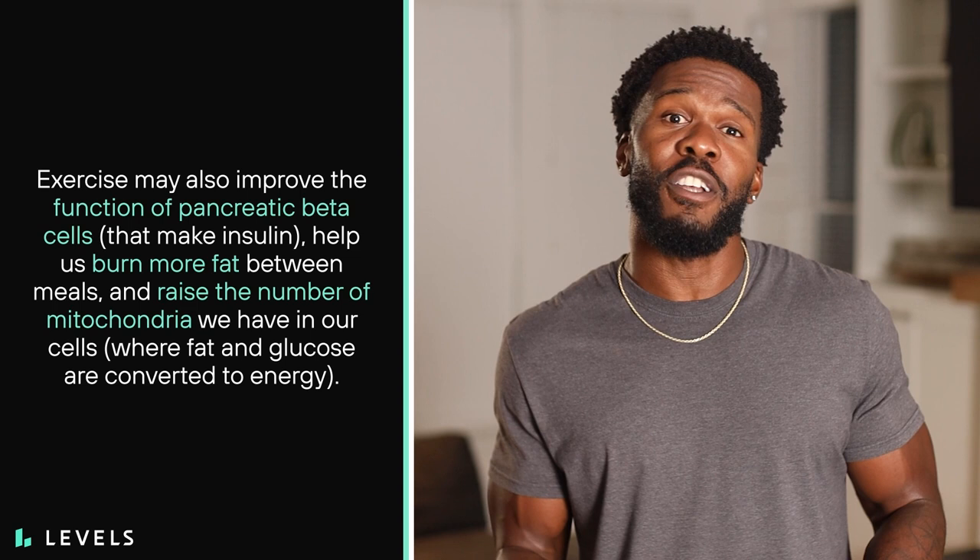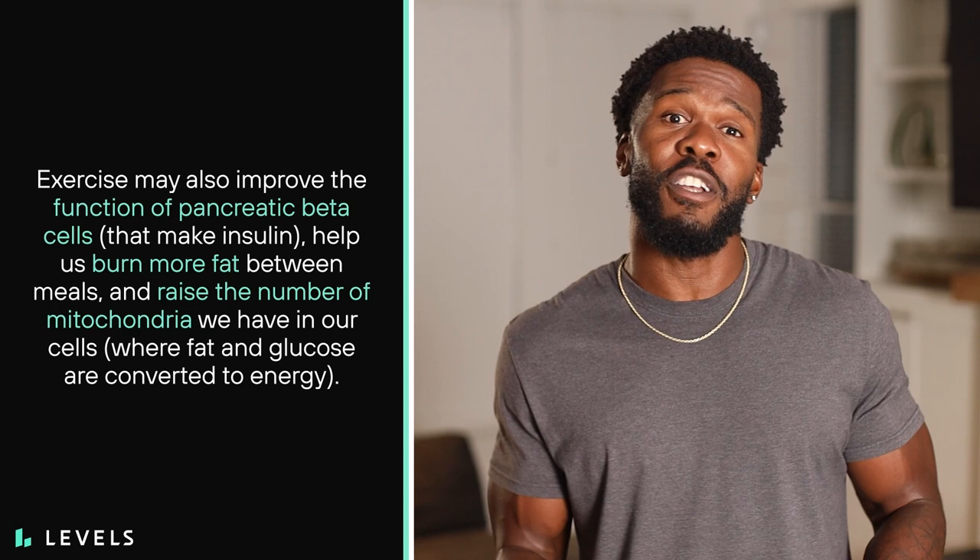Exercise may also improve the function of pancreatic beta cells, help us burn more fat between meals, and raise the number of mitochondria we have in our cells. Glucose and fat are actually our body's two reigning sources of fuel. Ideally, we're able to easily switch between them through metabolic flexibility.